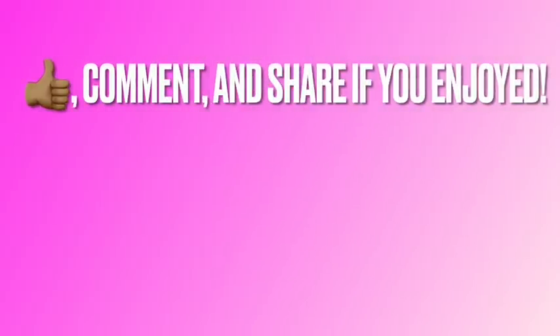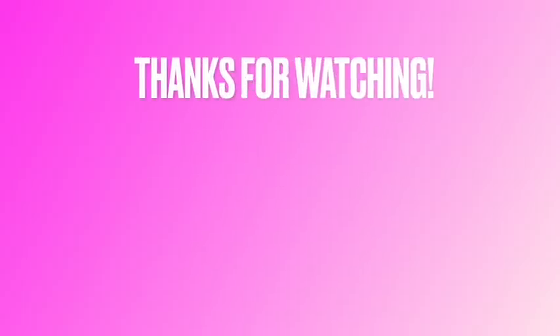As always, if you enjoyed this video, let me know by giving it a thumbs up, commenting below, and sharing it with other people who you think might also enjoy it. Thank you so much for watching today. I really appreciate all of your support and I hope you have a fantastic rest of your day.